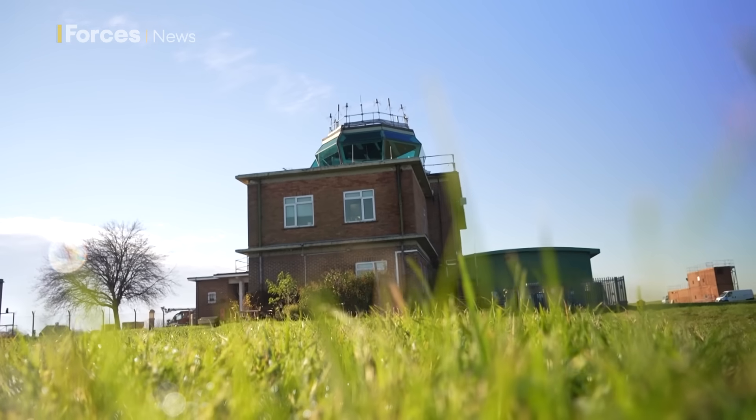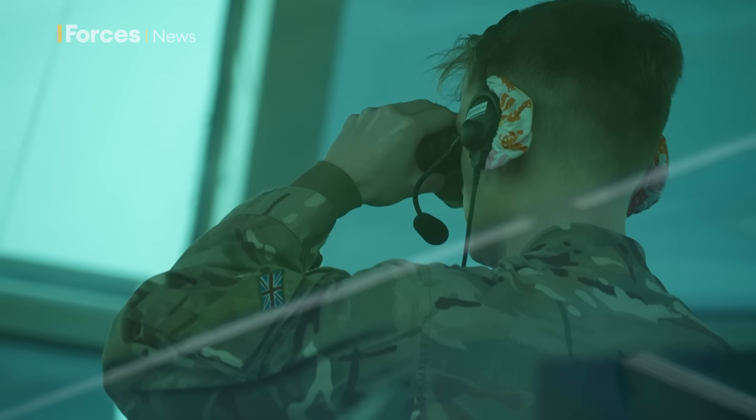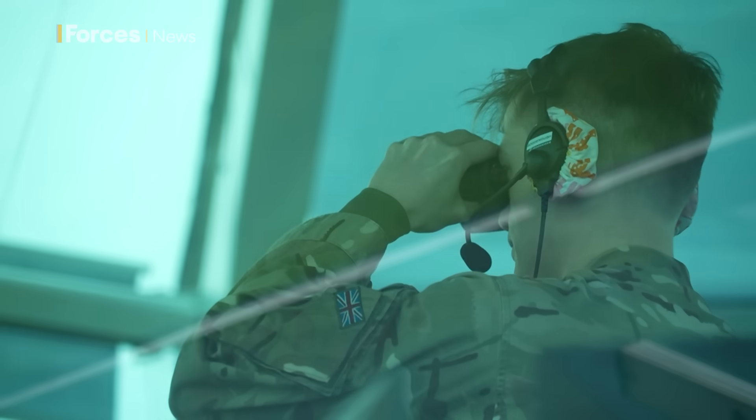It's home to the Terminal Air Traffic Control Centre South. But before we meet the people inside, I wanted to establish exactly what they're responsible for, and to understand that you need to know a bit of recent history.